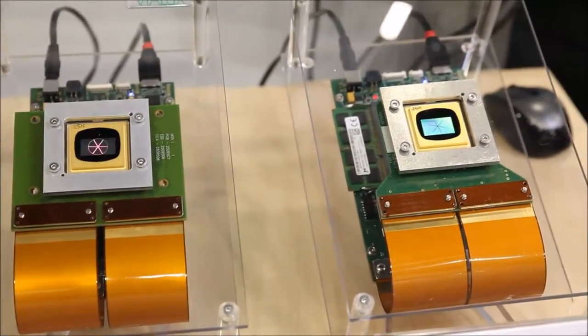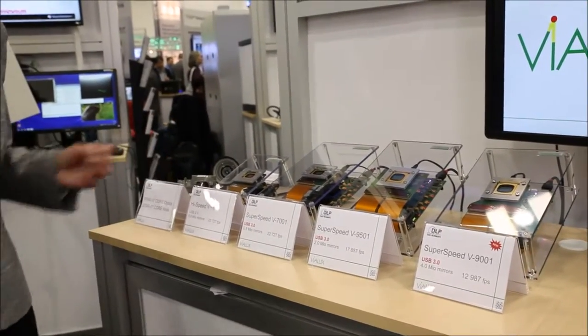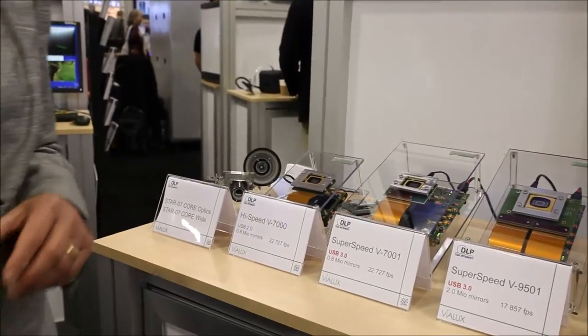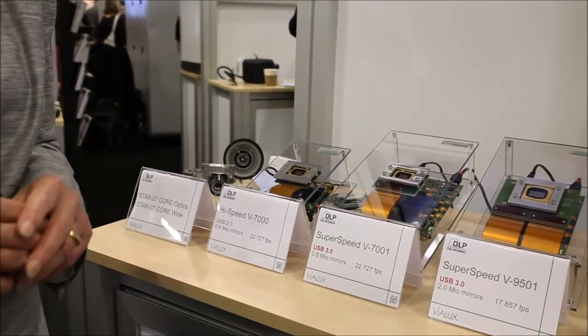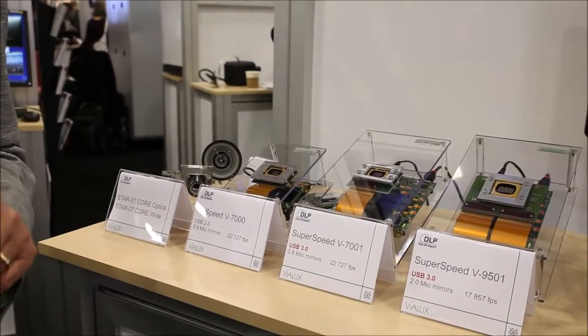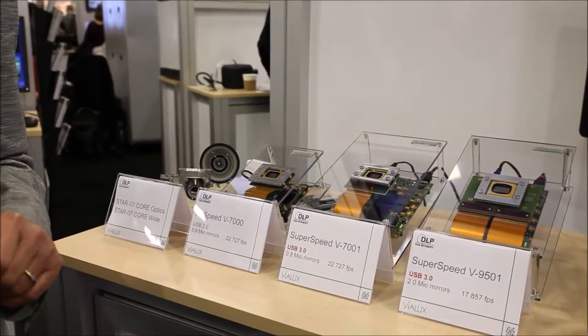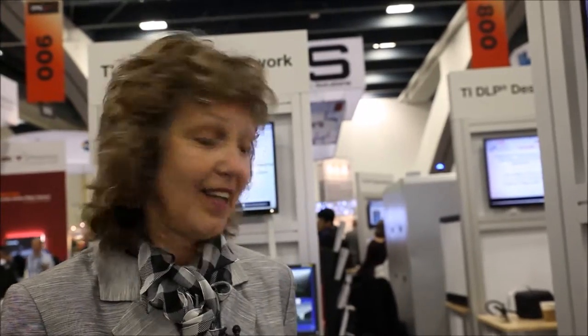Our products — we call them V-modules — form a complete family. You can see it here on the table. Here on the left, this is the V7000. It comes with high performance in a very small package and it is well-proven in industry. It goes into 3D scanning devices, into lithography machines, into compressive sensing cameras. It is based upon the 0.7 XGA DLP chip from TI, and it comes with a high switching rate of 22,000 frames per second.